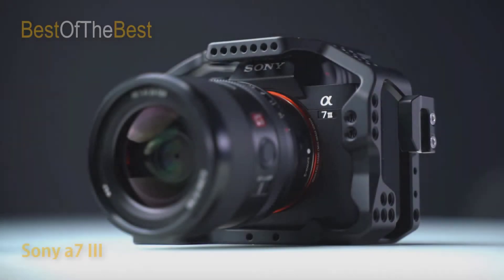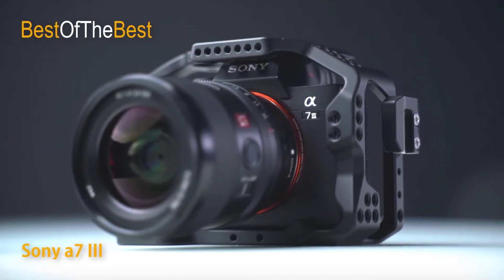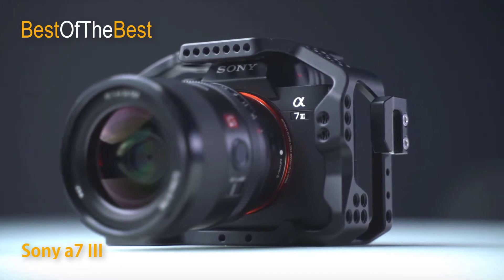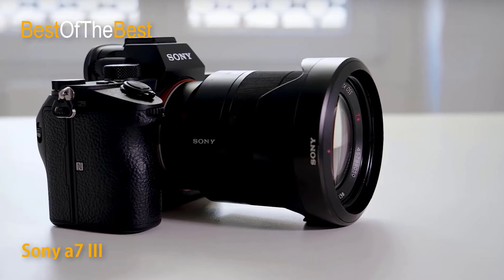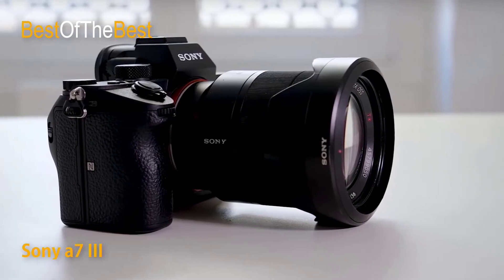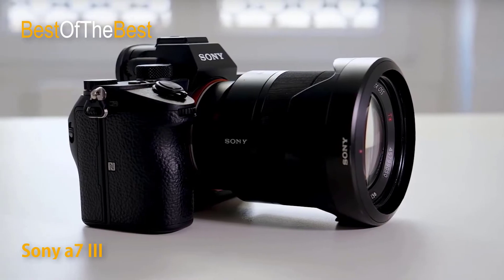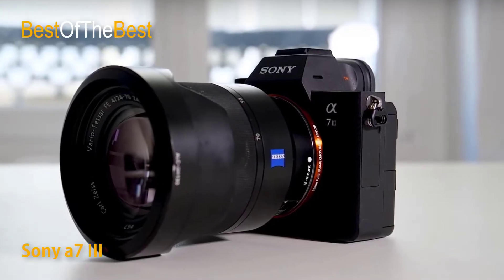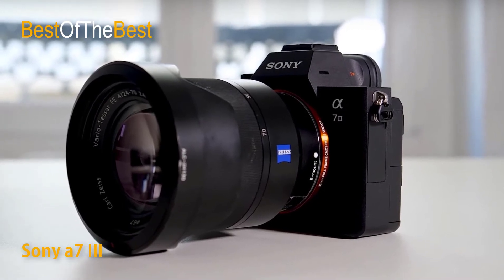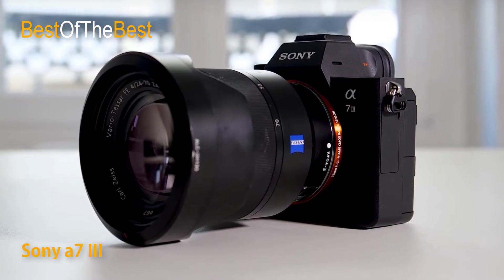The Sony Alpha A7 III is appreciated for its superior sensor design, suited for both still photography and video recording in many different situations. The high-speed performance is extremely attractive, featuring a 24.2 megapixel back-illuminated CMOS sensor and Bionz X image processor. The camera achieves a continuous shooting speed of 10 frames per second and improves autofocus performance for faster, more accurate subject tracking than previous models.